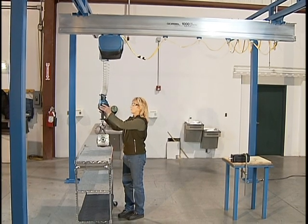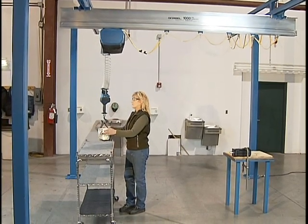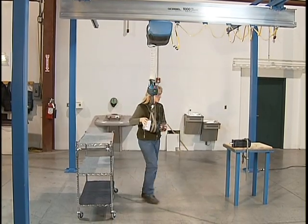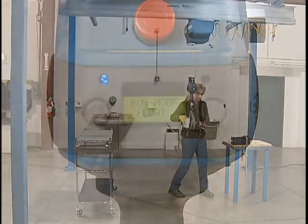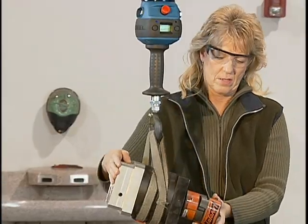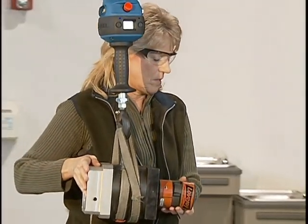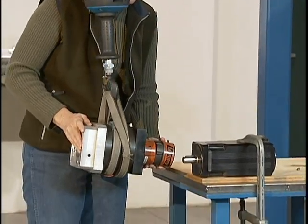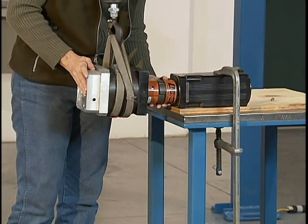Positioning a load with care and precision significantly reduces product damage. All G-Force and EasyArm units can be equipped with Float Mode, an option that makes exact placement a simple task. While in Float Mode, the operator is able to precisely guide an object with both hands, lifting or lowering it by applying a small amount of force directly to the load.